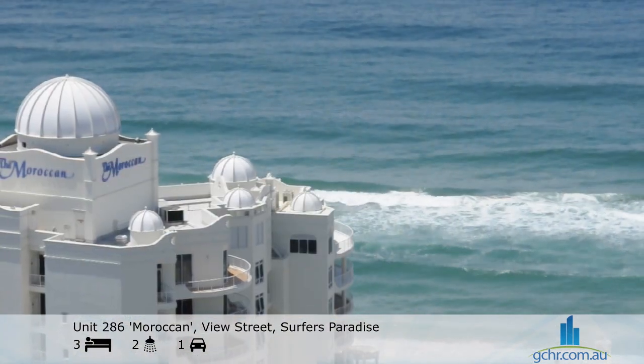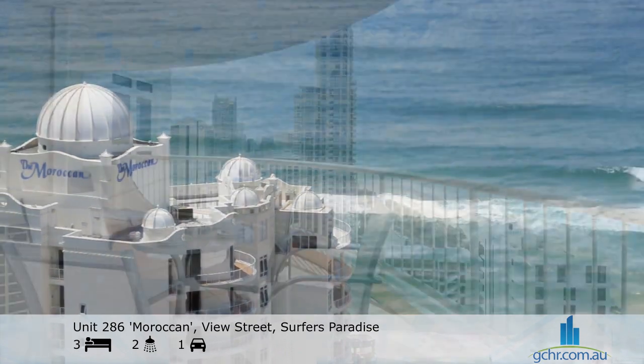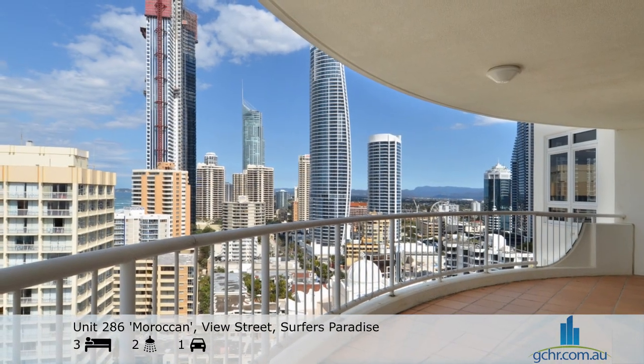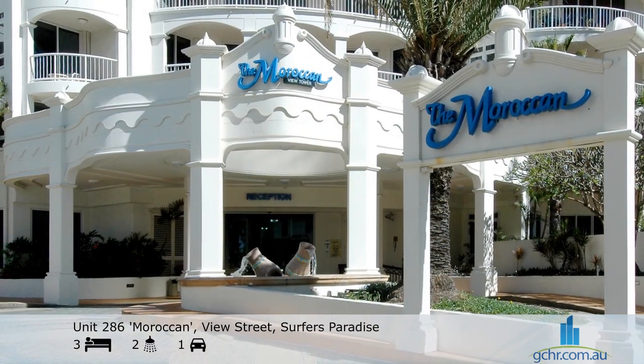From $250 per night, this is excellent value, as many have already discovered. So book Unit 286 now and start planning your next vacation.